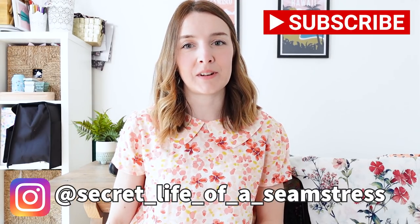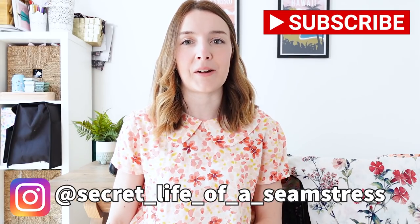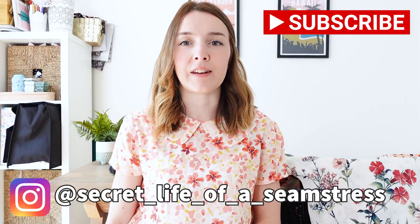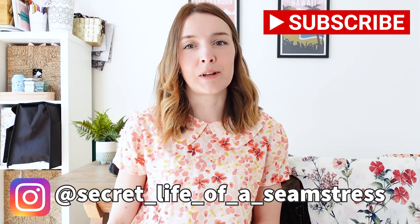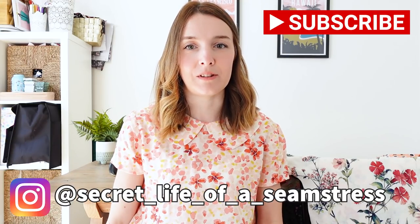Hi everyone, welcome back to my channel and to another video. I'm Sally and this is Secret Life of a Seamstress. I hope you're all really well and you've had a good week. In today's video I'm going to be sharing with you everything that I've been making this month in May, and we've come to the end of another month again. This month has been quite a busy month — I've had quite a few things to make, so I'm looking forward to sharing them with you today.